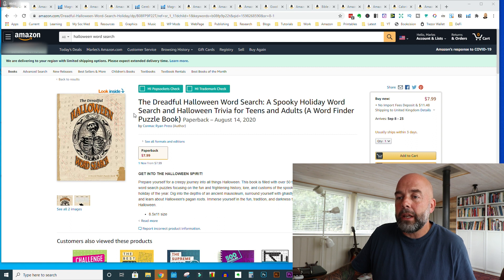So let's get on to the first book. Here we have a Halloween word search book. The person that referred this book to me says he's had 1,100 impressions because he's running Amazon ads on this book, but only a click-through rate of 0.38%, which means on about 1,100 impressions that's probably about four clicks, which is not many.